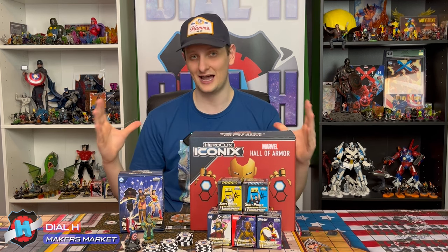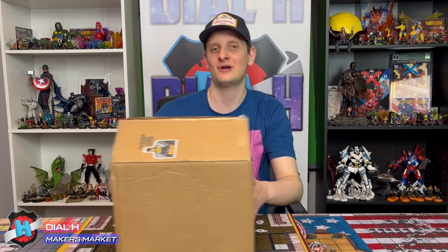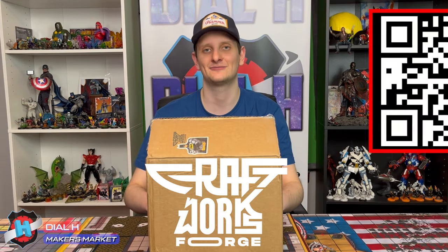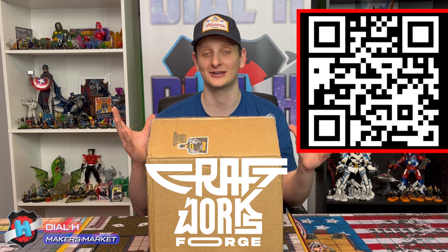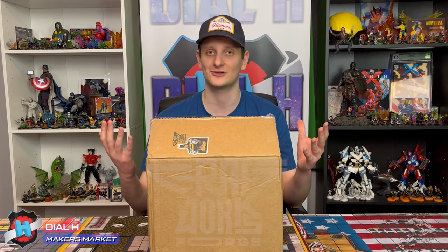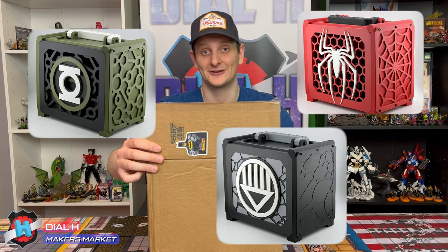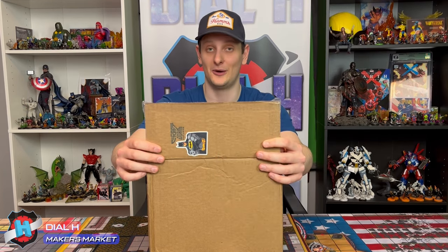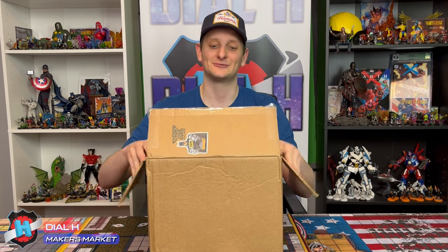Without further ado, let's hop into the Maker's Market side of things and let's look at what I ordered. So what did I order? This comes from Craftsworks Forge, which is owned by Adam Shiver. This is in no way a sponsored content video — this is just a product I thought was really cool and had to pick up. If you were in Florida, or if you watched our live stream, you probably saw some of his work. And if you see on the box here, you can see that Batman sticker, so you know it's going to be a 10 out of 10.